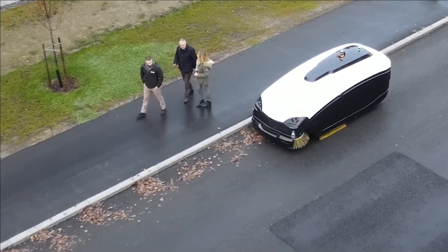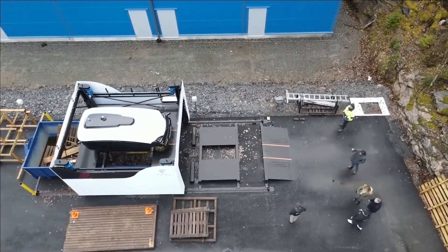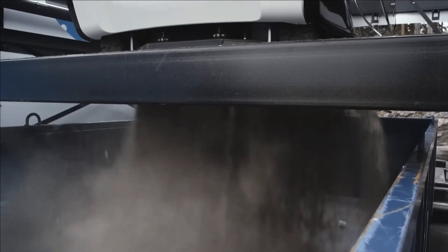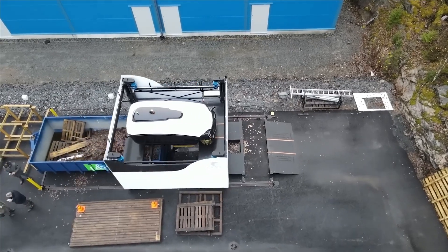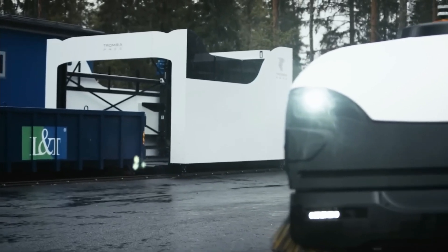Having undergone trials in Helsinki's nocturnal streets, the robot operates silently and multiple sweepers can be efficiently managed through the online system. Yet, apprehensions arise regarding the absence of safeguards against vandalism in the design.